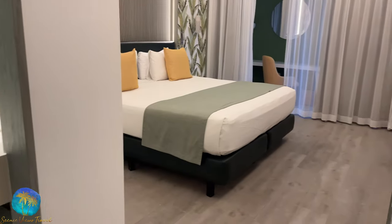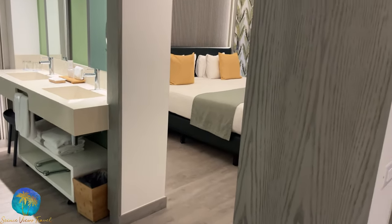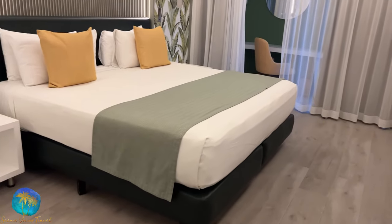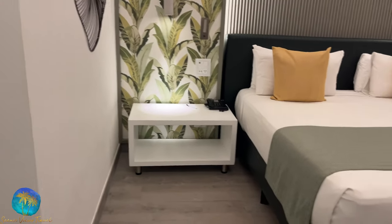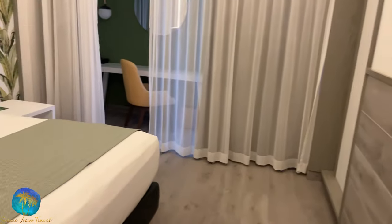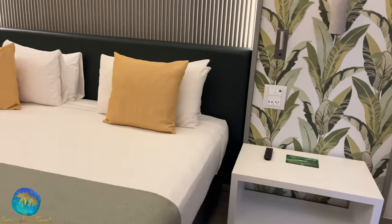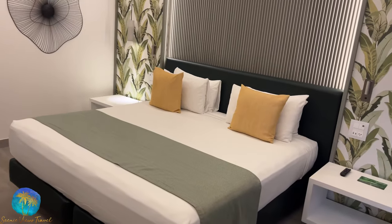Now while this is a suite, the bathroom and bedroom do not close off — there's no door or curtain or anything. Moving into the bedroom, you can have two queen beds or a king; I have a king. There are nightstands on either side, USB charging ports, and a flat screen TV. Both sides of the bed have light switches and fan operation.